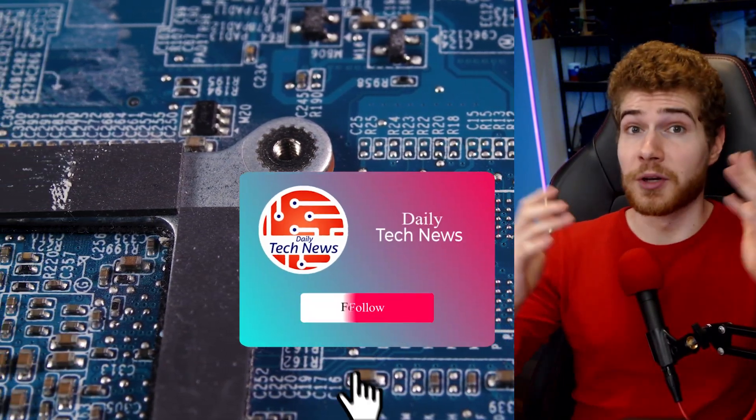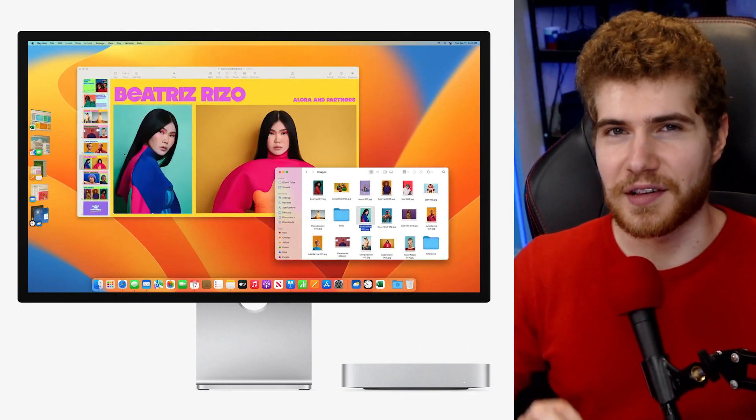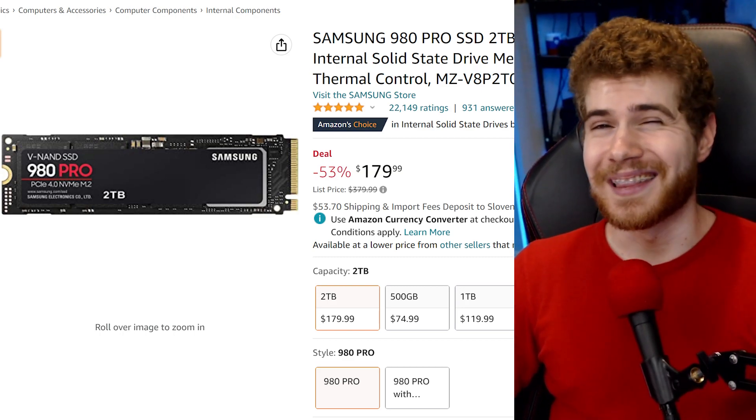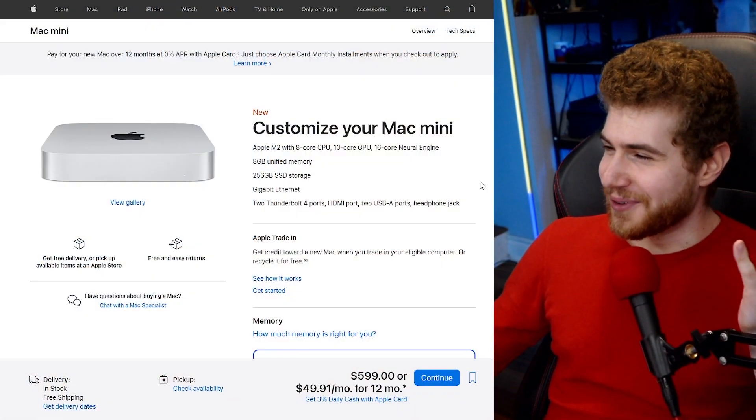The SSD is slower than the previous 256GB model because it only uses a single NAND chip, whereas the previous generation used two. If you want better performance, you have to pay $200 extra for the 512GB model, which is crazy because you can get a whole two-terabyte Samsung 980 Pro for a bit less than that.